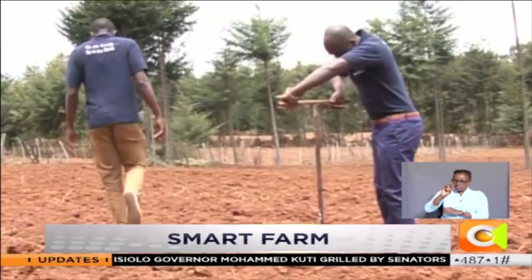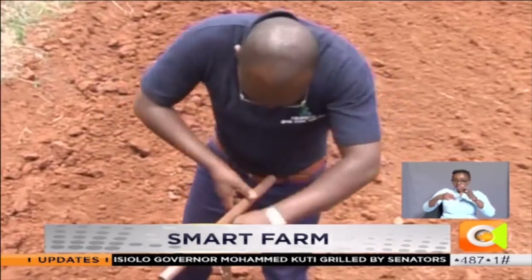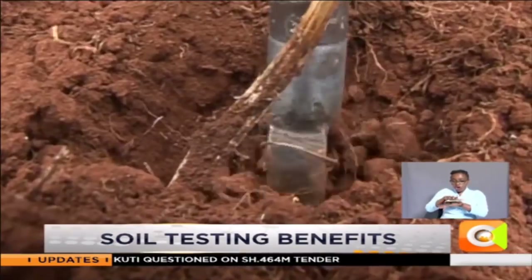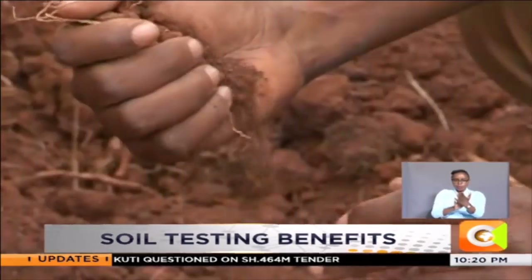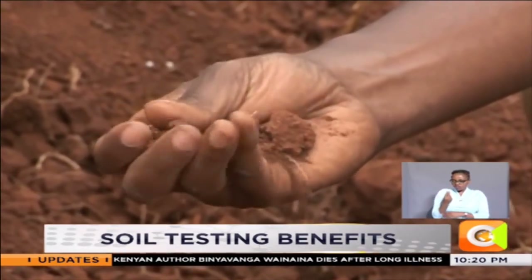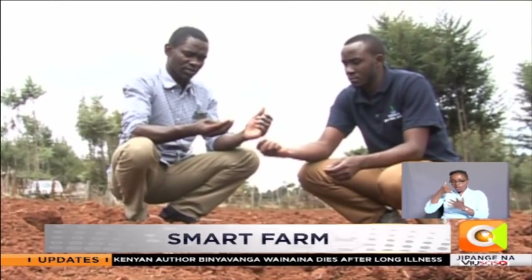Soil testing refers to analysis conducted primarily to estimate concentration of a plant's nutrients in a given location or planting area in order to determine fertilizer recommendations. Some tests can be done by hand by simply feeling the soil to determine its composition, while others are complex as they entail chemical analysis.